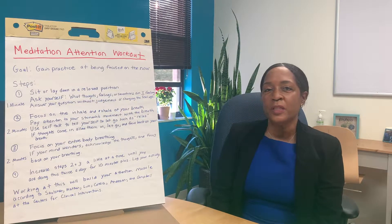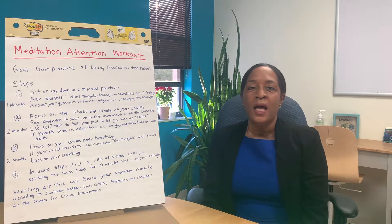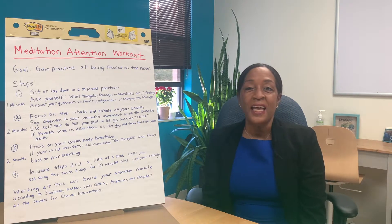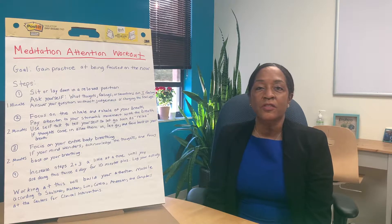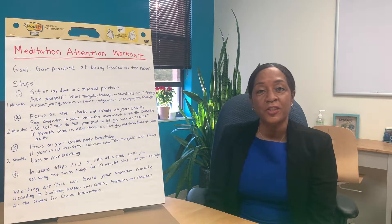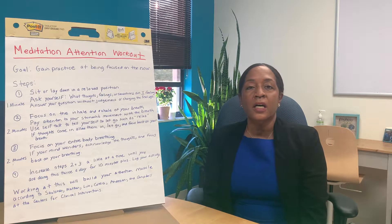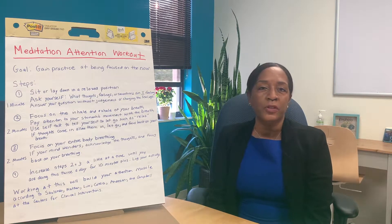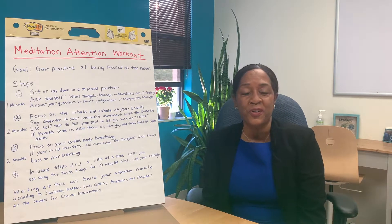According to research by Salzman, Anderson, Nathan, Correa, Campbell, and Lim out of the Centers of Clinical Intervention in Australia, the meditation exercises here are going to help transfer into those opportunities where you can actually improve your focus.